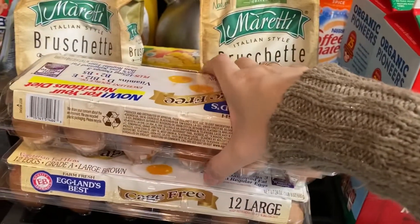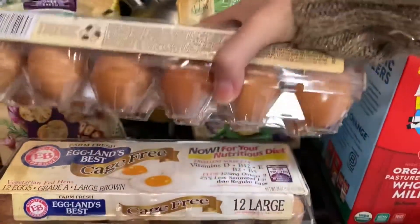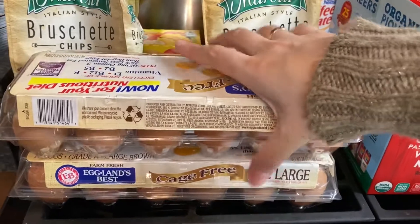We go through eggs a lot, so I only buy brown. This is the cage-free brown eggs. I got two containers of those.